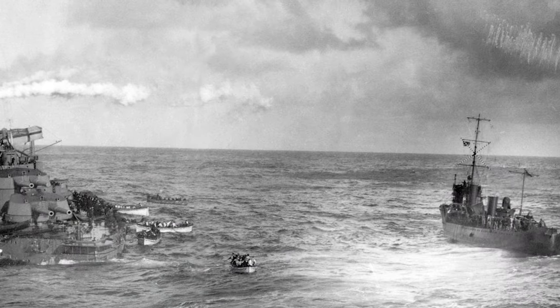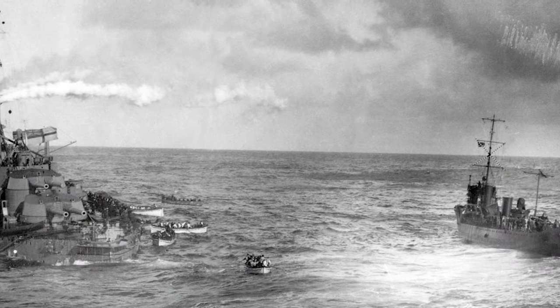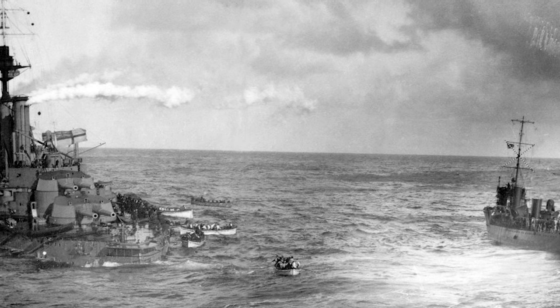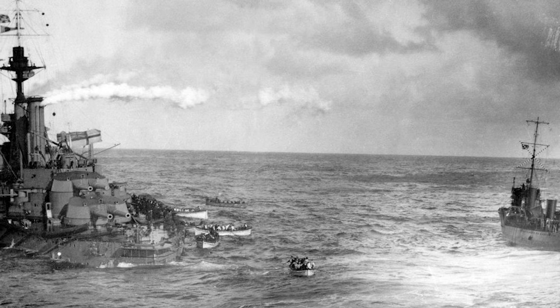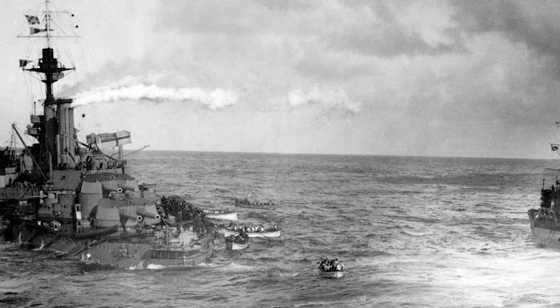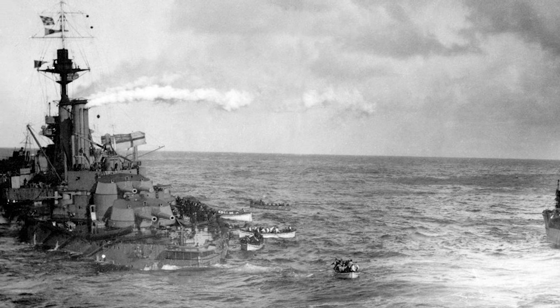The sinking was finally announced on the 13th of November 1918, two days after the armistice. On November 14th, 1914, the Philadelphia Public Ledger published a photograph of Audacious sinking, but the sinking was still officially kept a secret until after the war.